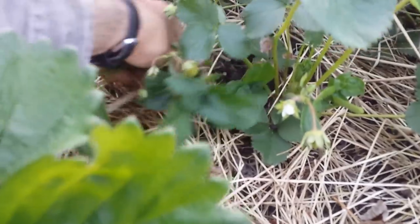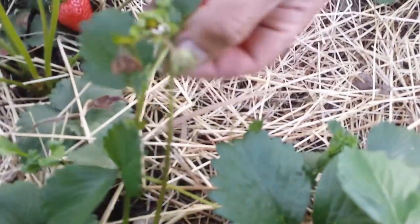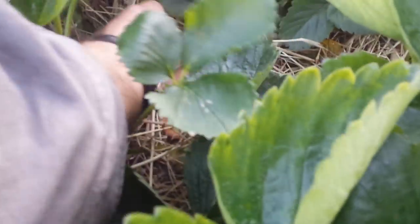So one strawberry here, another one here, another one here - I can leave it for a while. Let's just see what we have here. One strawberry here, but all these ones are damaged.